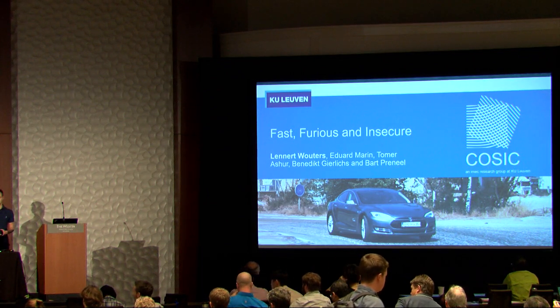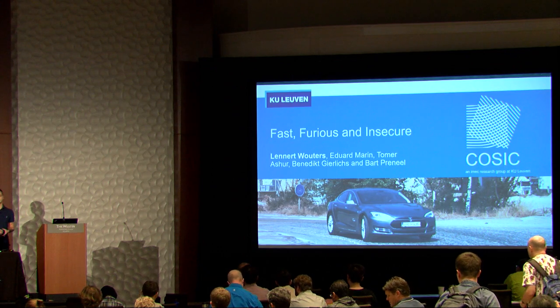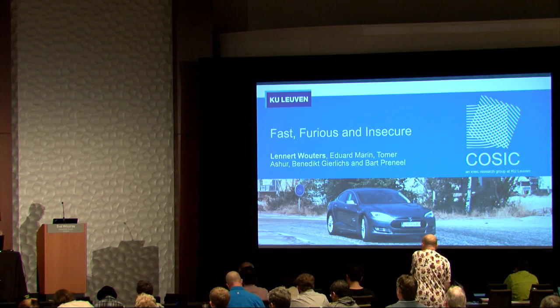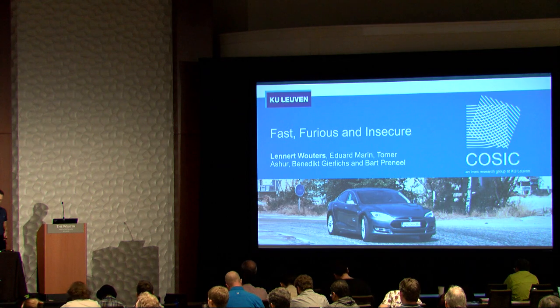This talk is called 'Fast, Furious, and Insecure: Passive Keyless Entry and Start Systems in Modern Supercars.' It will be presented by Leonard Wouters, with joined work from Eduard Marien, Tomer Aschur, Benedikt Gierlichs, and Bart Prunioff.